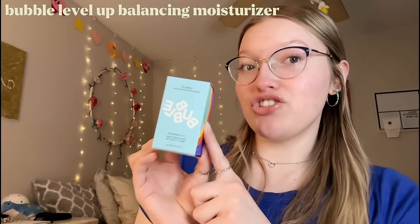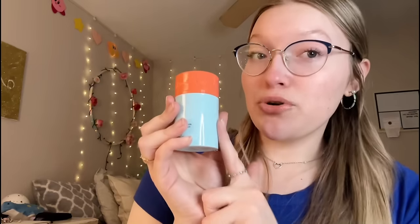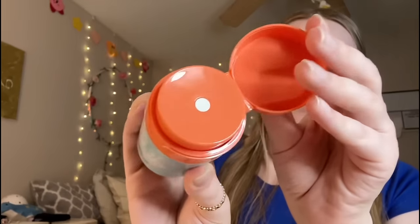Everybody has been asking me to try Bubble skincare, so I decided to grab the Level Up Balancing Gel Moisturizer - the one for oily skin. I've been needing a new moisturizer and I'm going to trust y'all that Bubble is worth the hype. It apparently has a cool little pump like Drunk Elephant but for like 10 times less the price, so we're going to see if it's good.